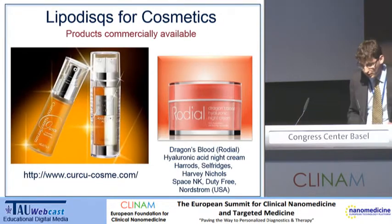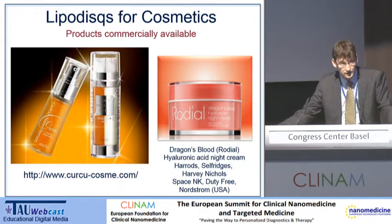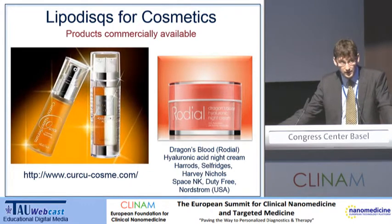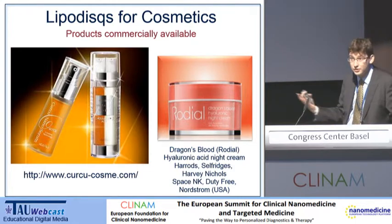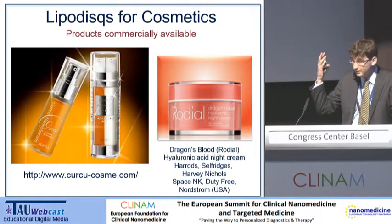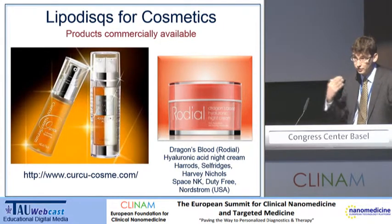I'm going to move on now to show you how we've been exploiting this. We've heard a lot about different pharmaceutical targets. In Oxford, at least initially, we've chosen to go for a slightly lower bar — to exploit these for cosmetics and cosmetic-type products that go into the skin. I've got two products that lipidiscs are actually used in. First, on the left-hand side, this is on sale in the Far East. Just as British teenagers — and dare I say Swiss as well — are keen to go into tanning salons and put fake tan on, in the Far East the trend is actually to do the opposite.